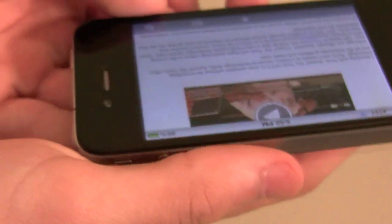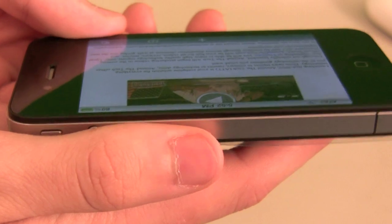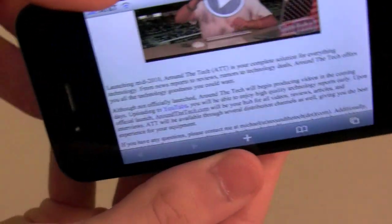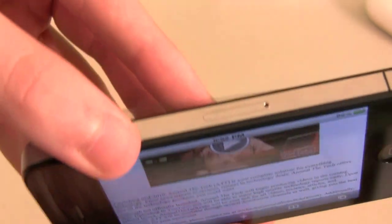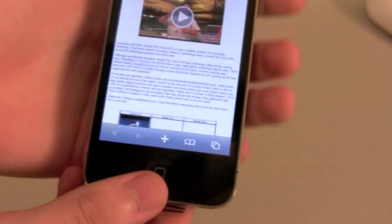And let's even look at the viewing angles of this. So that's almost completely blocked out — you can see — and then as you move away, it gets less and less. So this is an IPS screen with an extremely great PPI.